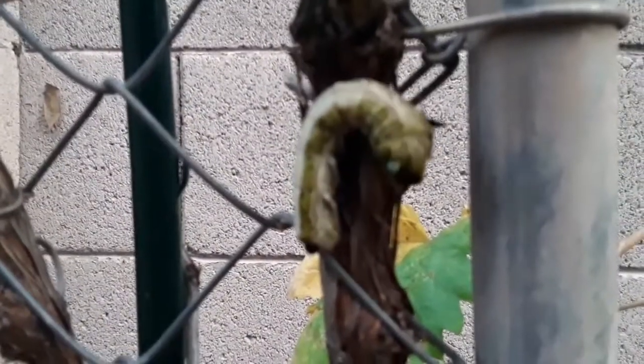They're huge. This one was about maybe four inches long and as big around as my middle finger.